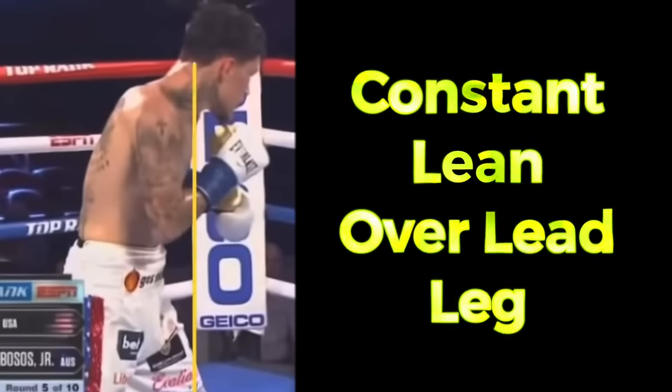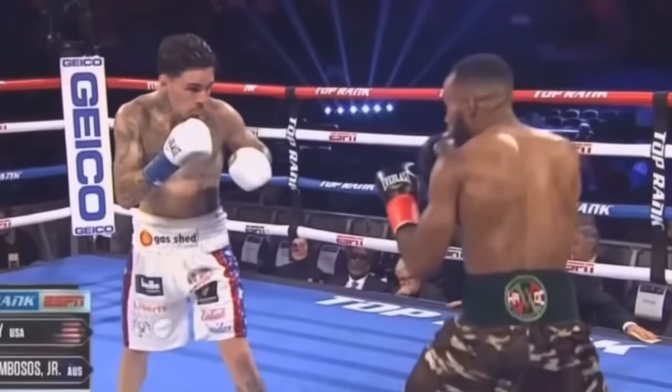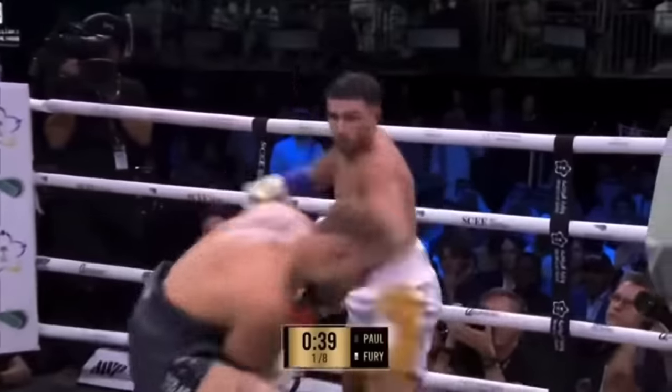Similar to former lightweight champion George Cambosos, Jake leans his head a little over his lead leg, which ends up making him slightly front-foot heavy. Jake chooses a wide stance while Cambosos' stance is more narrow, but their similarities with the lean and lack of elite reflexes make them very susceptible to jabs.